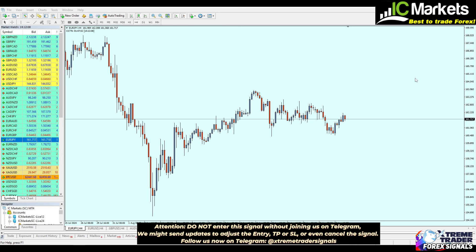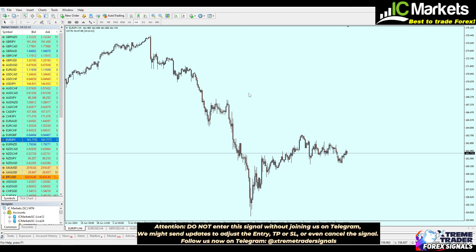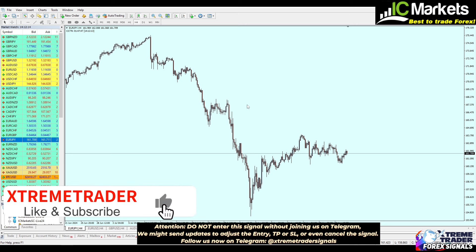Hello and welcome to a new Deal of the Day video from Extreme Trader. This is Salah speaking. Before we start, please don't forget to hit the like button and subscribe to the channel, and kindly leave a comment.